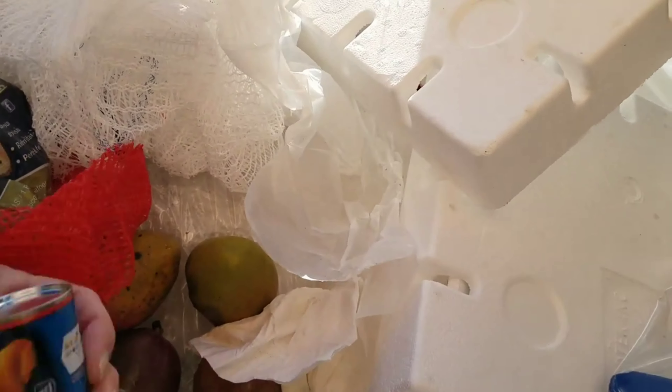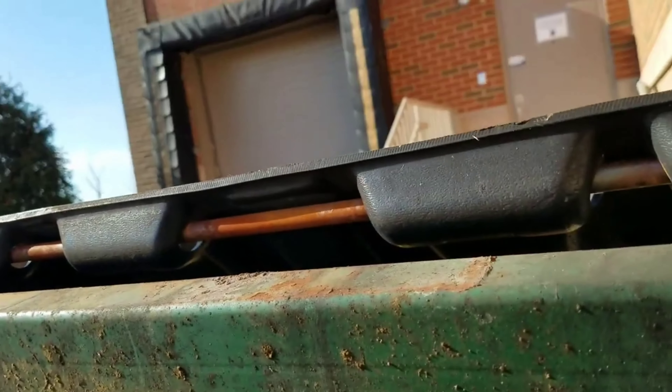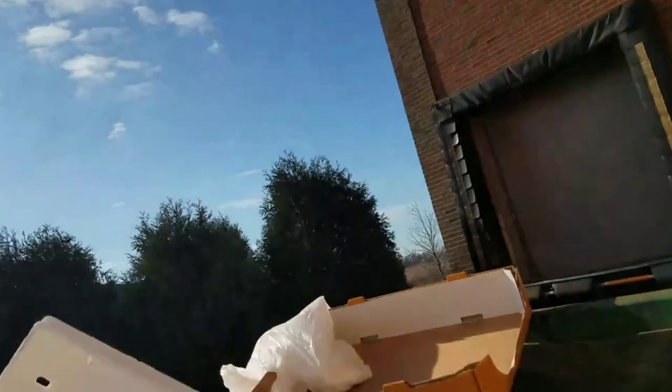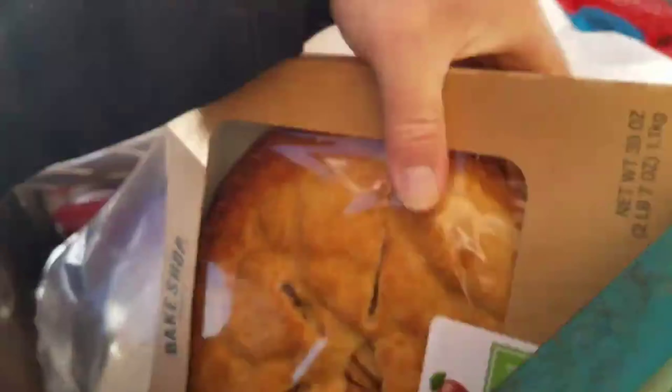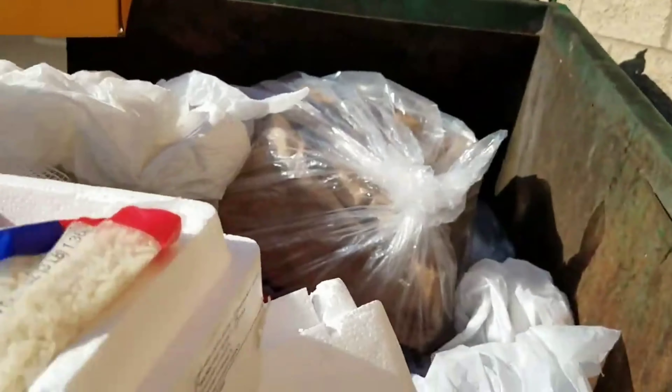There's a nice mild cheddar cheese. That one doesn't look too hot - the biscuits have exploded. Looks like there's something down there, and an apple pie. I think that's what we're gonna get guys, let's set this down.